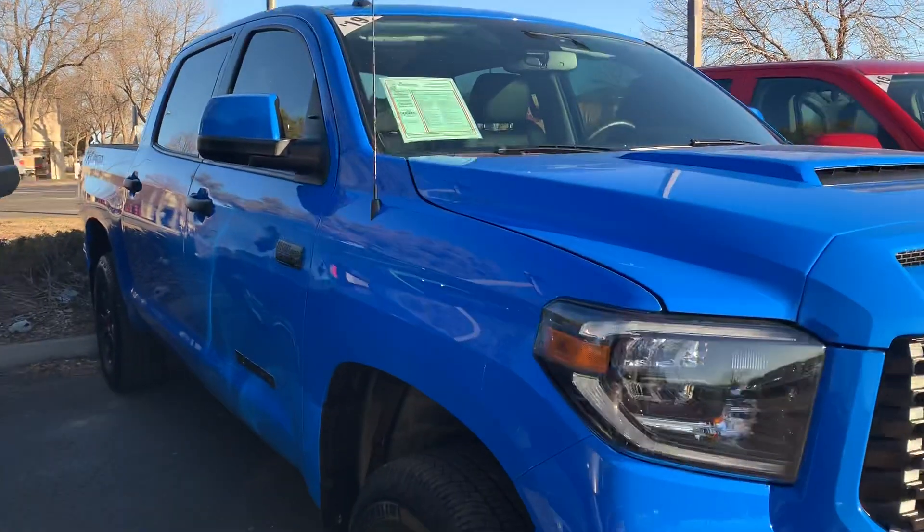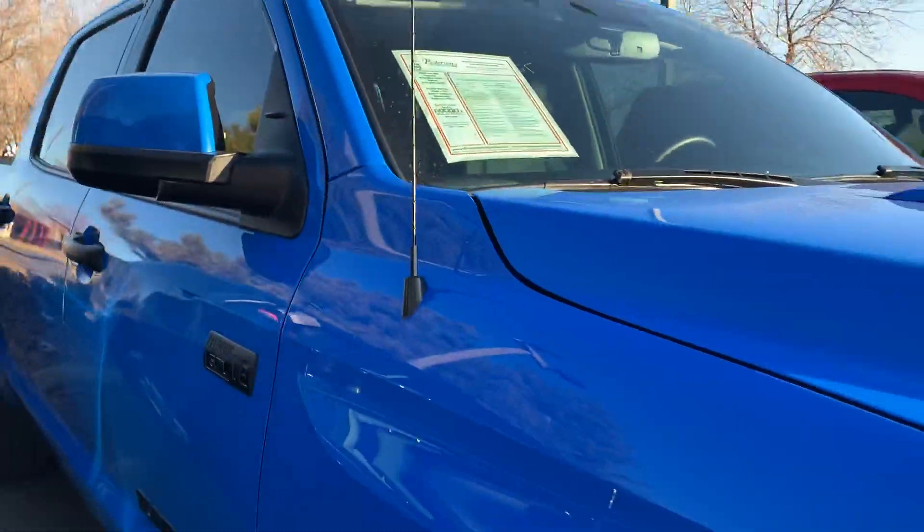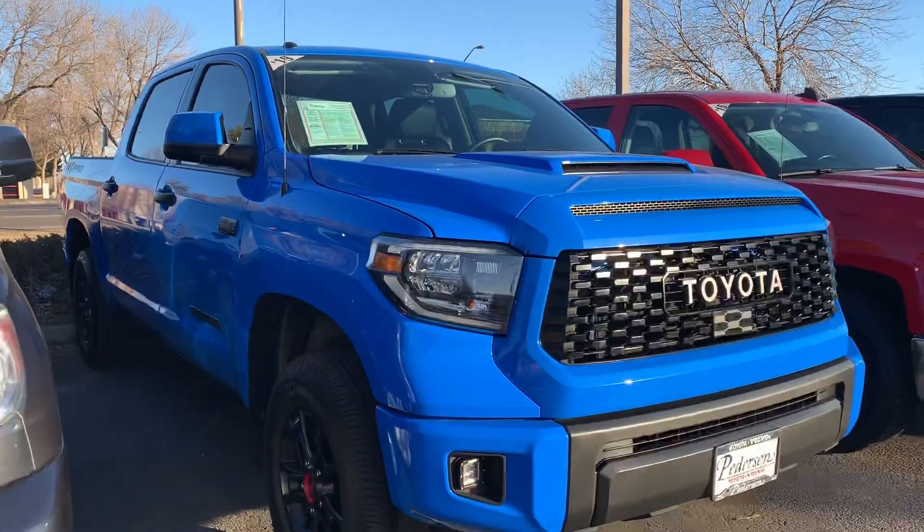One thing I actually did not notice until I'm looking at it right now is they come with the actual antennas, whereas the 2020 did not. I didn't realize that.